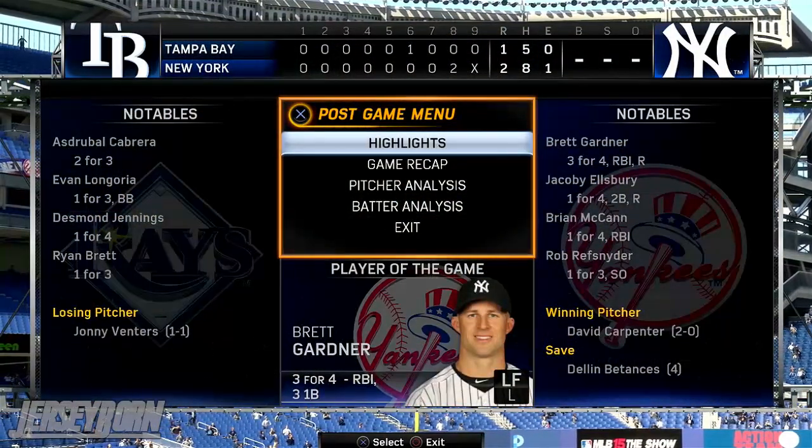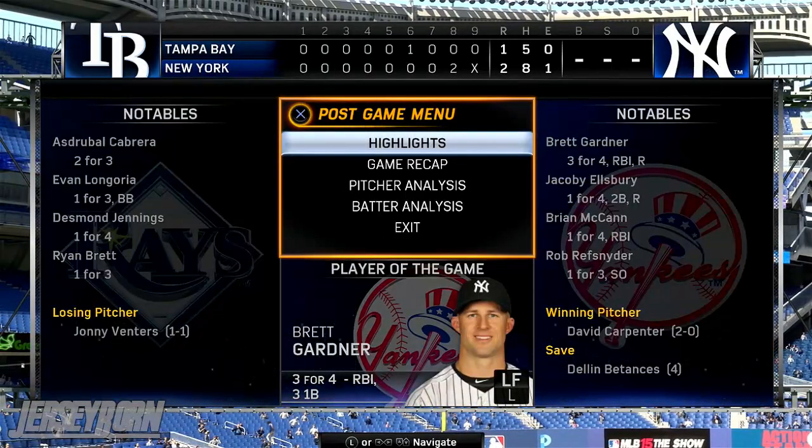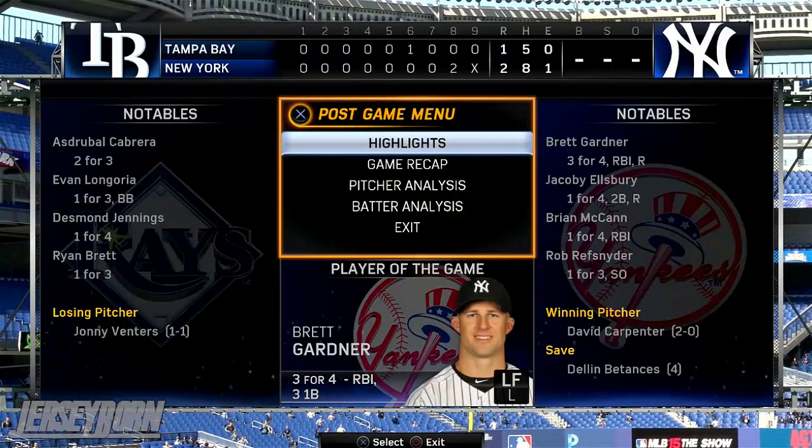With that being said, that'll wrap things up here for this edition of Yankees Baseball. I've been your host Jersey Born, and I'm saying goodbye.